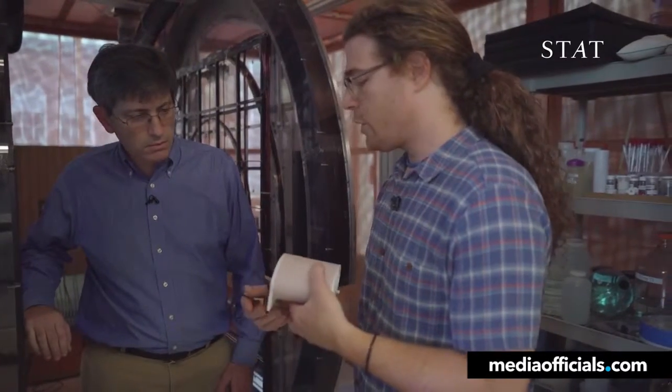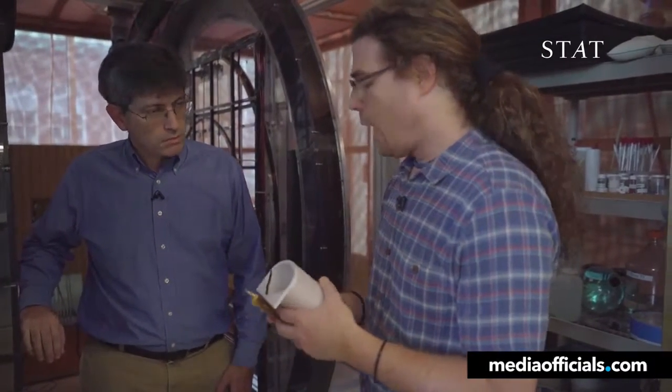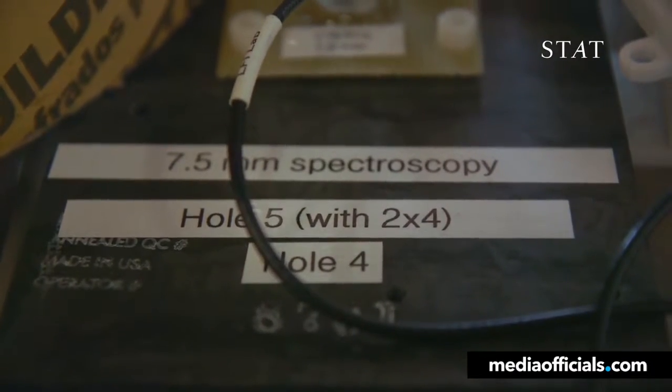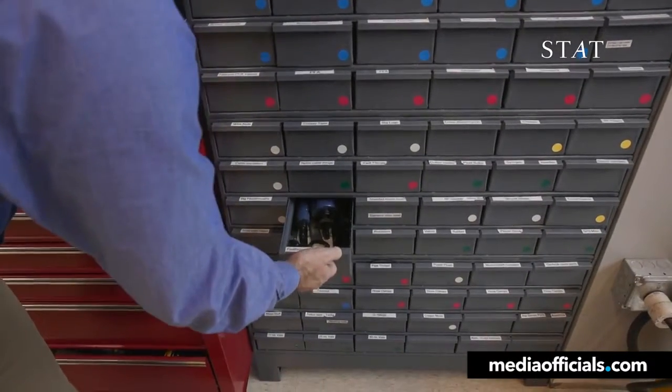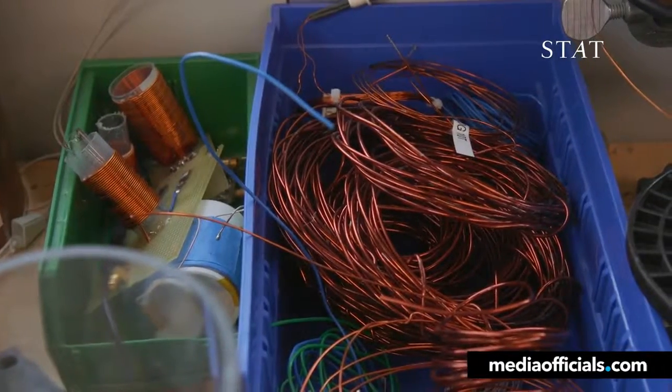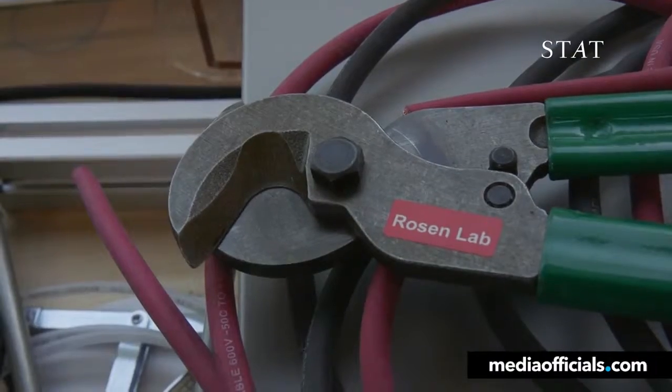The scientists figured out how to build an MRI that takes medically useful pictures with the magnetic field 500 times weaker than standard machines. Rosen didn't need to use some exotic new metal to get there — he and his colleagues built a prototype out of ordinary wires, circuits, and magnets that they keep around the lab.